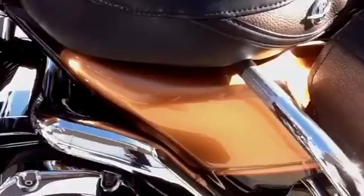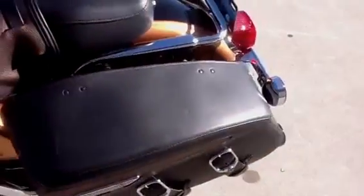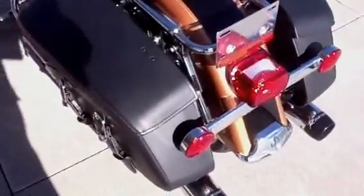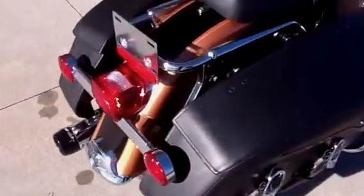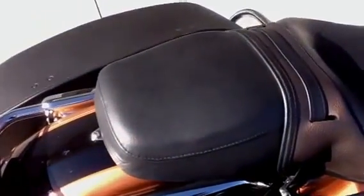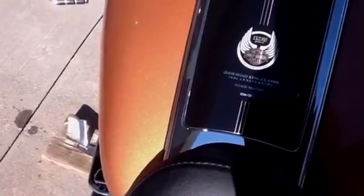Great looking paint job in the sun. The pearl copper just really jumps out. The seat is in excellent condition. There's no holes or tears. This is a limited edition bike, number 1,034 out of 3,000 made.